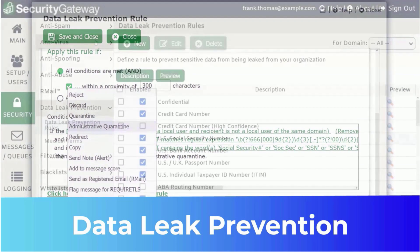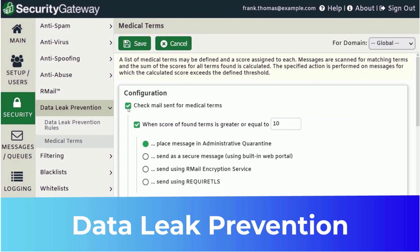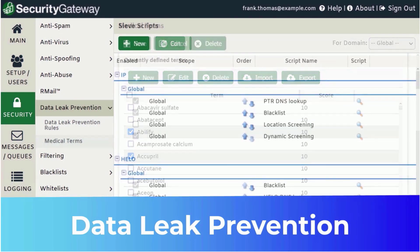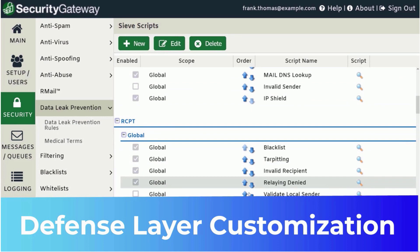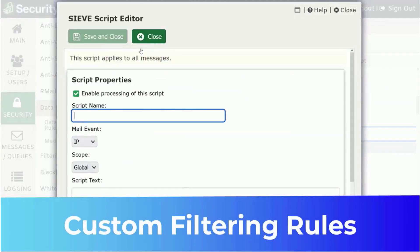You can even create custom data leak prevention rules to suit your specific business needs. Messages can also be analyzed for medical terms to help healthcare organizations meet data privacy regulations. Security Gateway features defense layer customization, giving global administrators the flexibility to prioritize the order of operations of Security Gateway's multiple security measures. Administrators can also create custom filtering rules using the SIV filtering language.